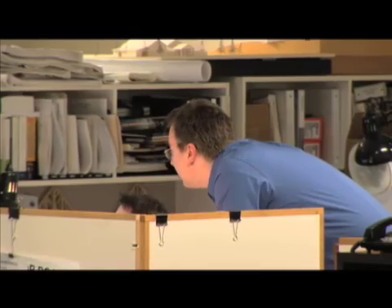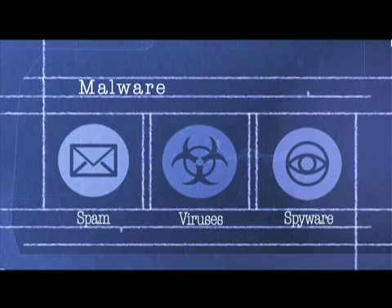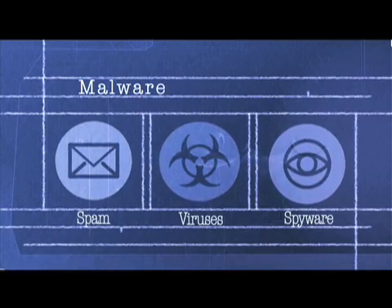Before we went with Trend Micro, we've had systems that couldn't even boot up. They couldn't stay running. Our old antivirus software — we couldn't get emails in or out because all of our network bandwidth was being used up with spyware, and it was just sending all sorts of information that we didn't want sent.